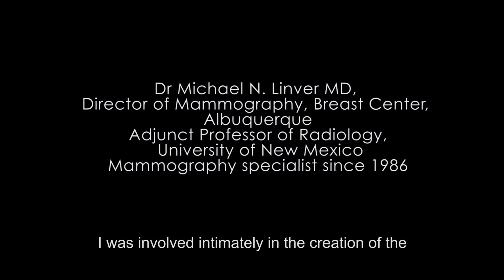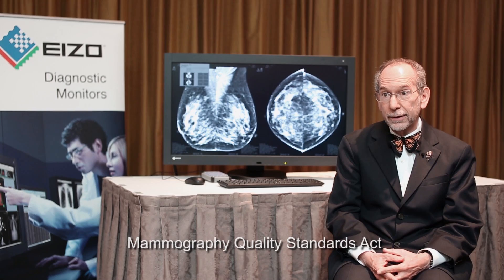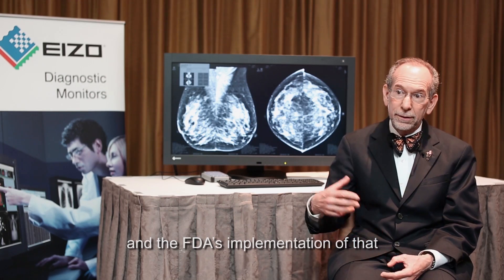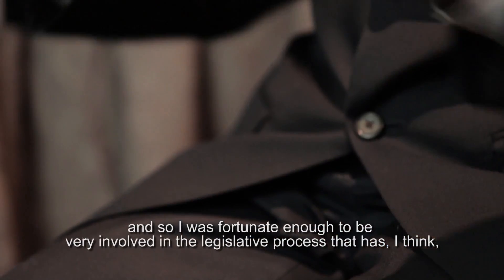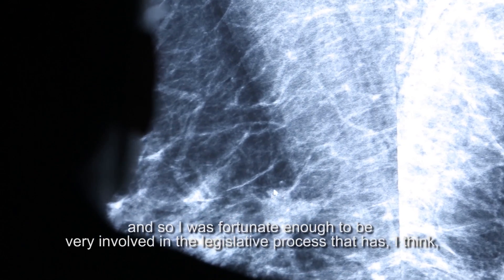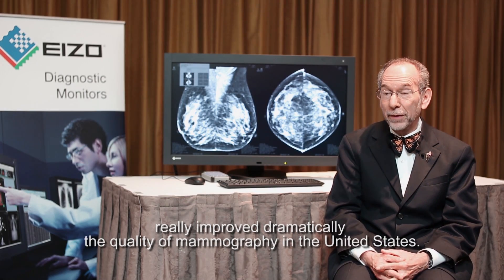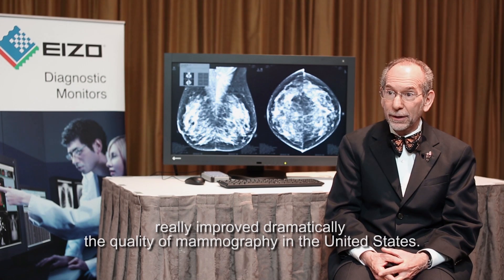I was involved intimately in the creation of the Mammography Quality Standards Act and the FDA's implementation of that. I was fortunate enough to be very involved in the legislative process that has really improved dramatically the quality of mammography in the United States.